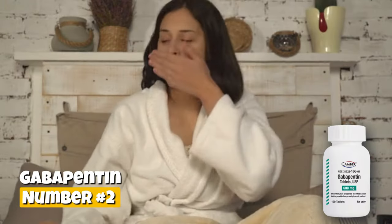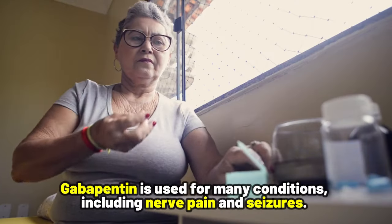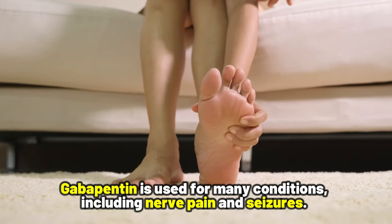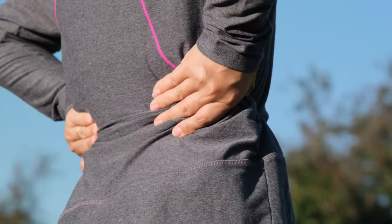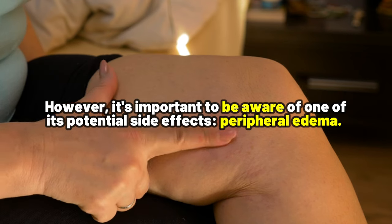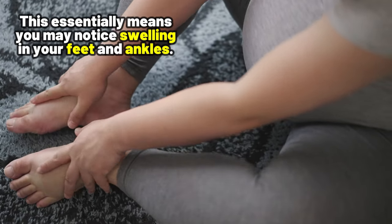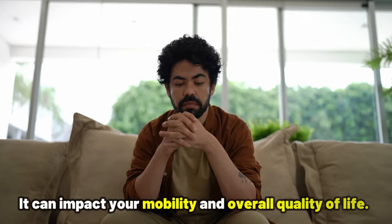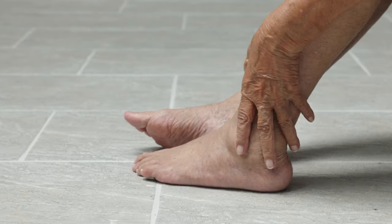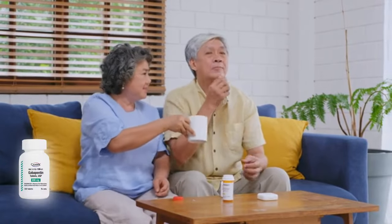Number 2: Gabapentin. This is another medication that can cause your feet and ankles to swell. Gabapentin is used for many conditions, including nerve pain and seizures. It helps calm nerve activity and provides relief for those dealing with chronic nerve pain or seizures. However, it's important to be aware of one of its potential side effects: peripheral edema. This essentially means you may notice swelling in your feet and ankles. This swelling can be more than just uncomfortable — it can impact your mobility and overall quality of life. In fact, this side effect is not uncommon, affecting up to 8% of Gabapentin users.